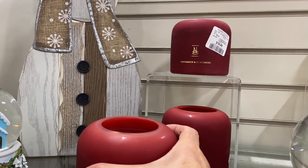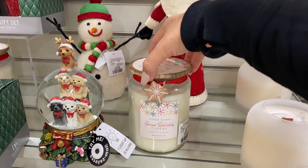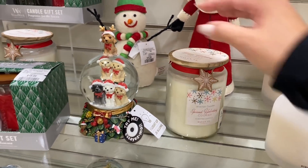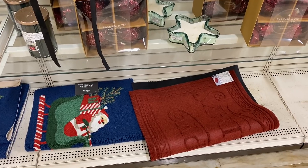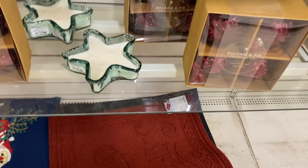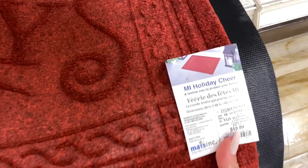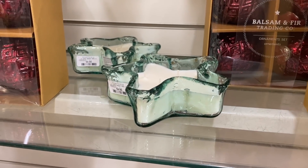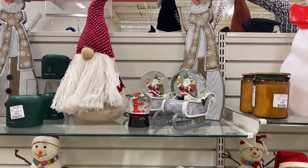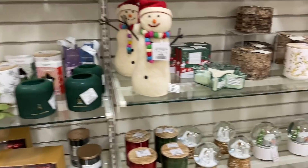If you see something you like, I highly, highly suggest you purchase it because when you come back, it will be gone. A little tip: things are typically displayed in pairs — two of each. If you see two things, it means it was just put out pretty much. Once you start to see one here, one there, that means the other was sold. So you see a lot of things here are in pairs, and when you see one thing it typically means the other one was sold already.